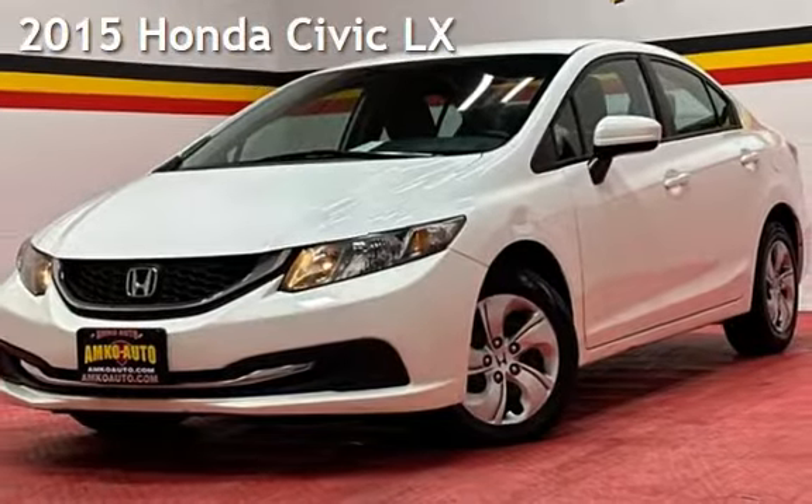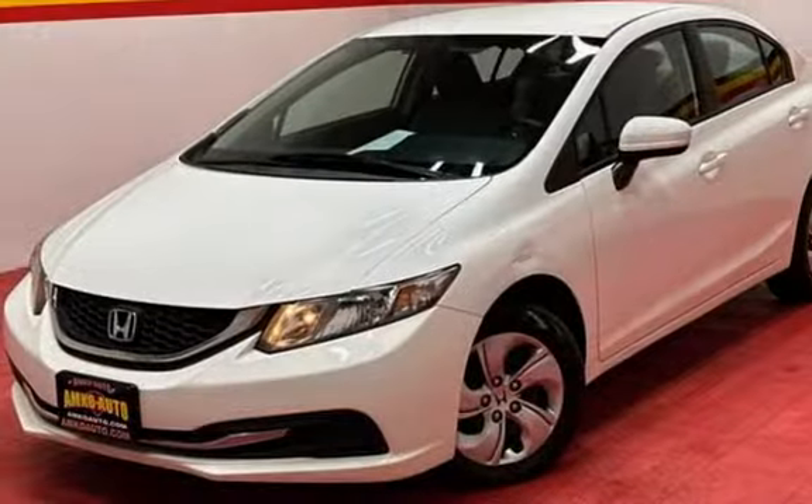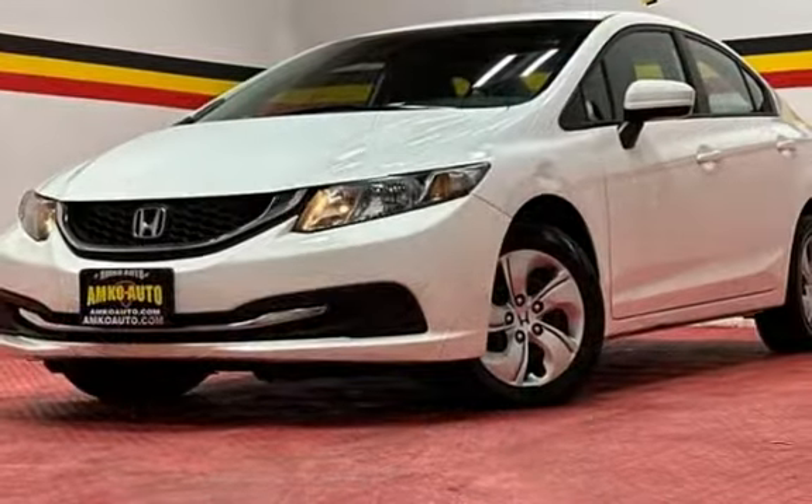Presenting a pre-owned 2015 Honda Civic LX. This four-door sedan has a four-cylinder, 1.8-liter i4 engine, with front-wheel drive, and an automatic transmission.